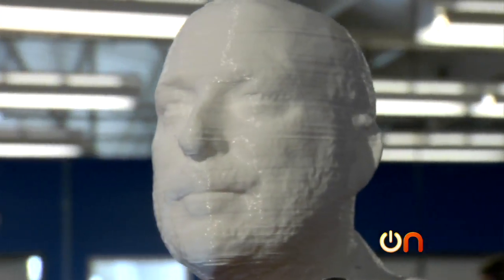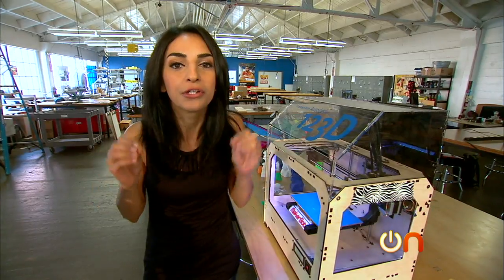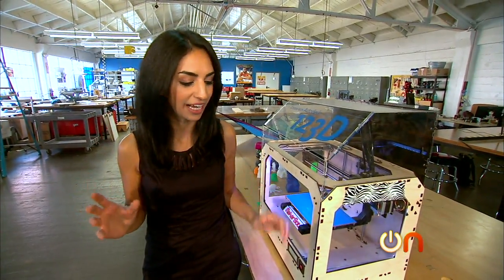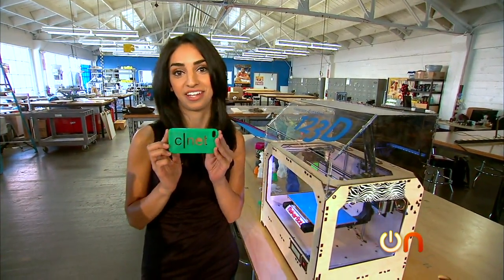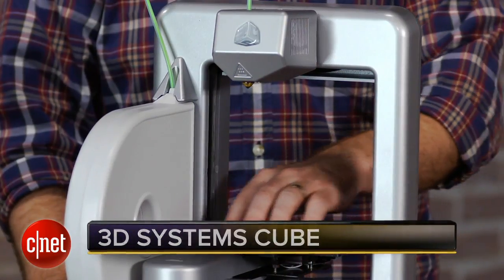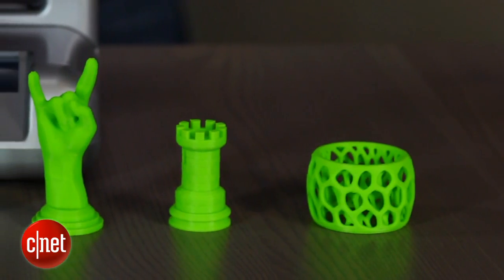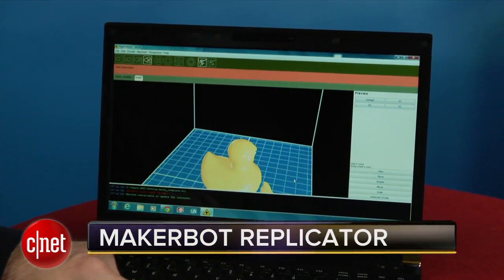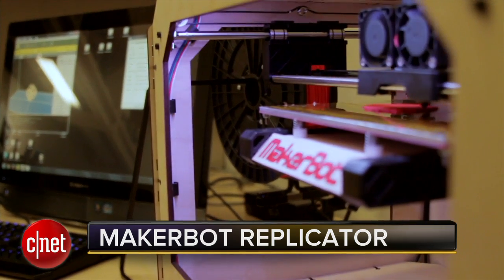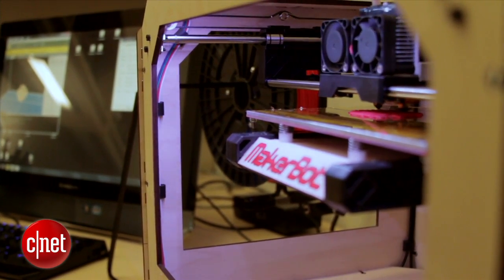3D printing isn't just for the super geeks and people making components for cars. You can use it to make everyday objects like an iPhone case. This head deposits plastic material down at the print surface, and it prints up layer by layer until you get a solid object. Once you have the plan and load in the software, it tells the printer to print out plastic in a series of layers, building gradually up until you get a finished solid object.